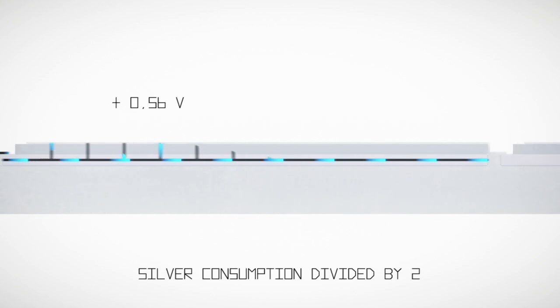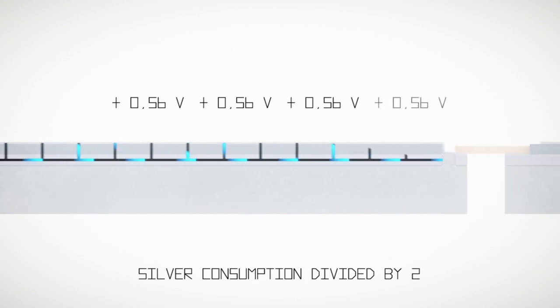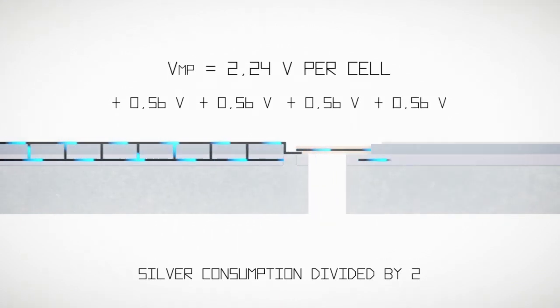The decomposition of the main cell into sub-cells allows to increase the cell voltage by a factor of 4 compared to standard ones. A high efficiency is then obtained by reducing the resistive losses in the interconnections.